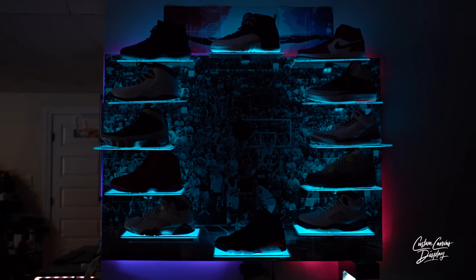The name of the company is Custom Canvas Display, and it's owned by myself, Sean Walker, and my son, Cash Alexander Walker.